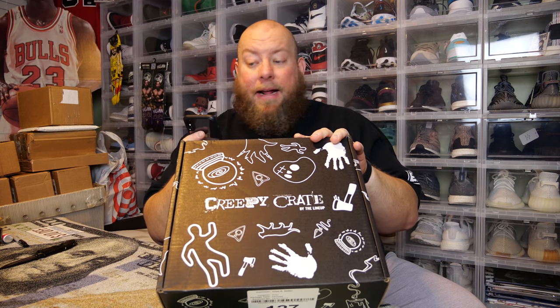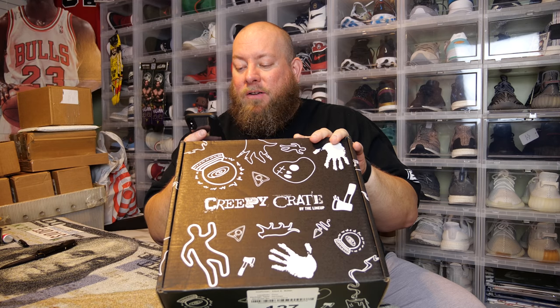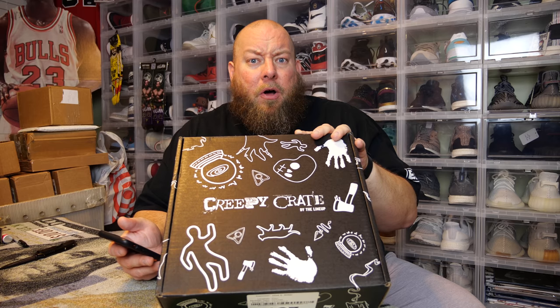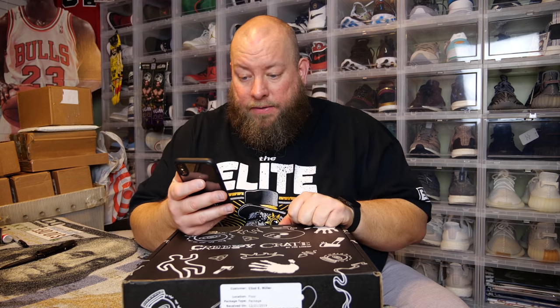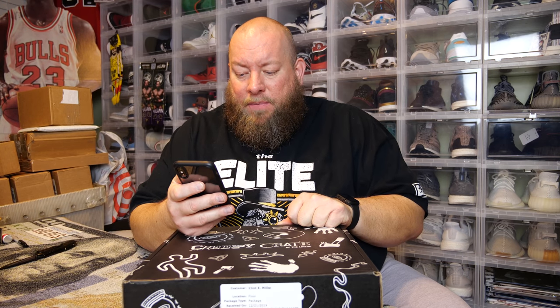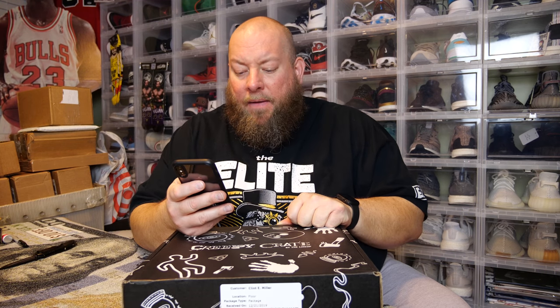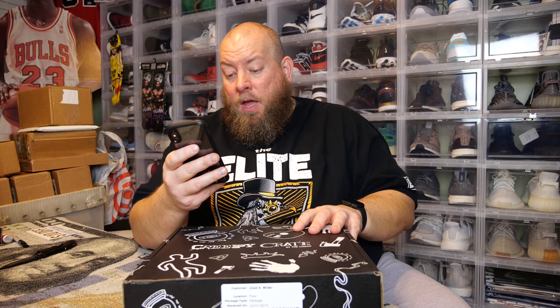Creepy Crate is filled with horror collectibles, true crime themed accessories, and physical and eBooks. Every box comes with a horror-themed book, which I thought was cool. It's the perfect item for fans of classic horror movies, historical true crime cases, and everything creepy. You can also purchase it as a gift — it comes with a downloadable, easily printable gift card. You choose your t-shirt size from small to 2XL.